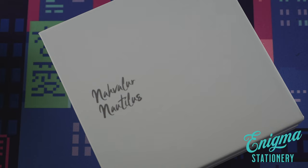Hi, this is Dan with Enigma Stationery. Welcome back to the channel. Today I've got something very special to share. It's a brand new exclusive pen made from a material that we designed ourselves, and we partnered with the folks at Novelure to make a special version of their Nautilus fountain pen.